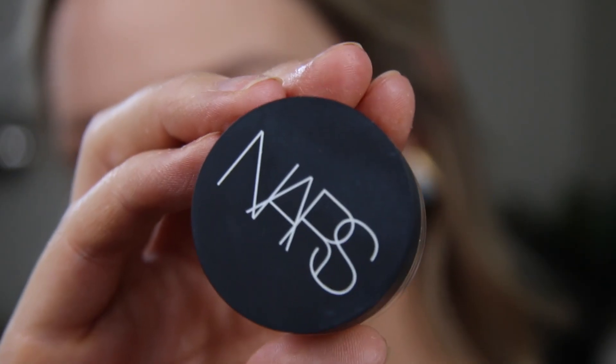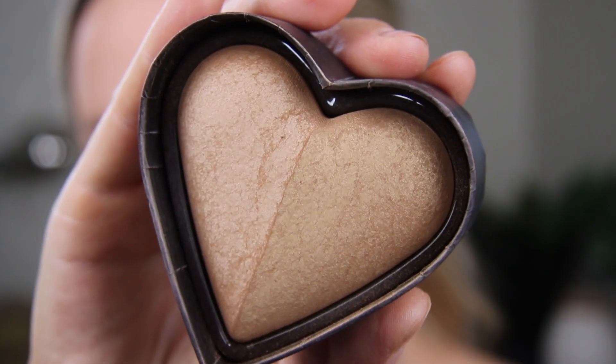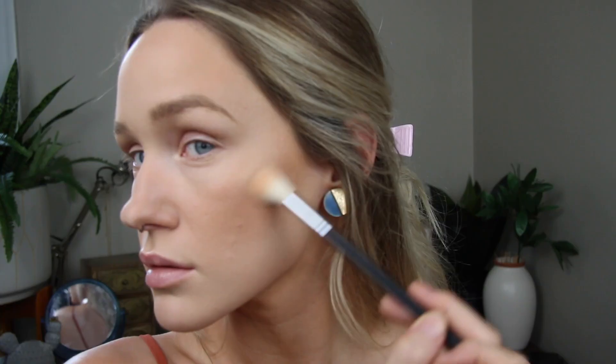I'm going to skip ahead until the next product since that was the only face product that needed to be put on first. The next item in the box is the Note Luminous Silk Compact Blush.